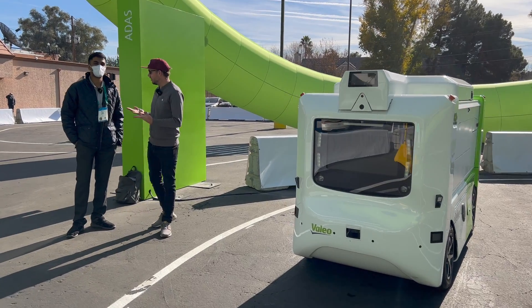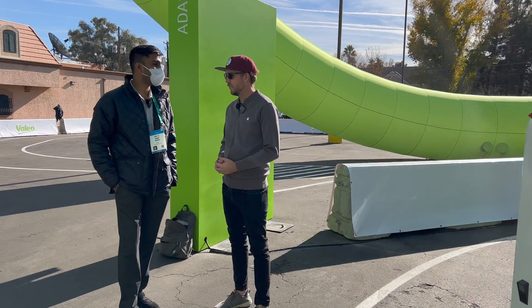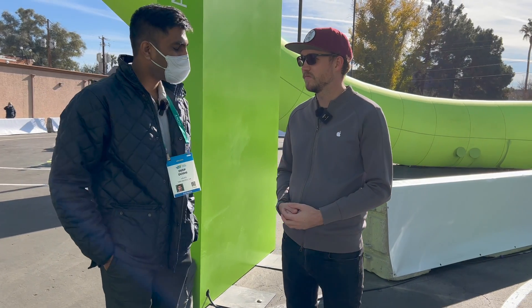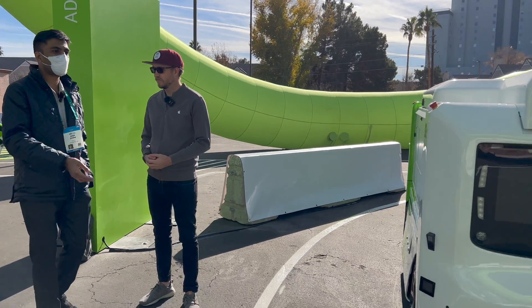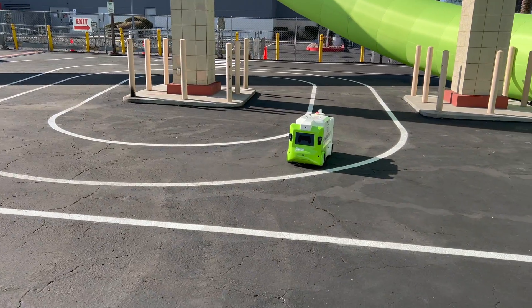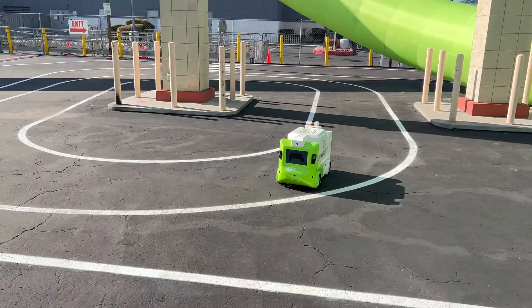I have my friend Deep here. Deep, what do you do here? Basically I'm a deep learning software engineer working at Vallejo in the California office. Today I am demonstrating two of our mobility solutions — one is for delivery purposes and the other one is for mobility kits, which is about our sensors. We can sell individual sensors and a bunch of other sensors to any of the companies.